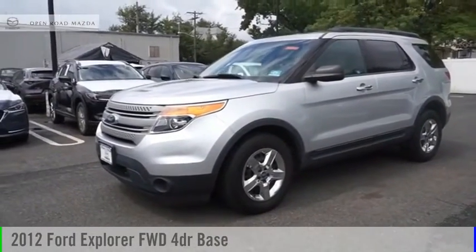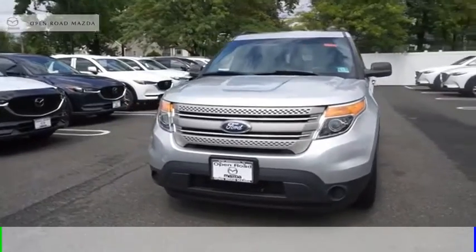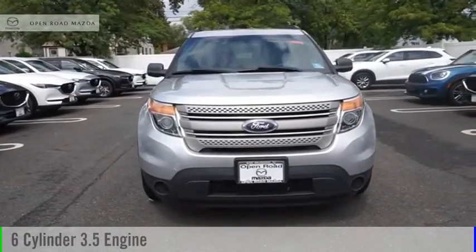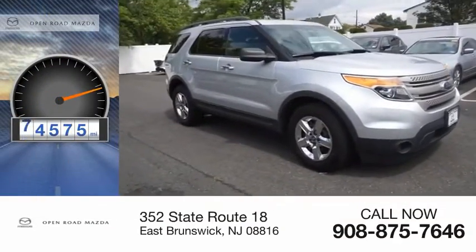Make a great choice today with the 2012 Explorer. This vehicle is powered by a front-wheel drive, 6-cylinder, 3.5-liter engine. This vehicle has less than 75,000 miles.